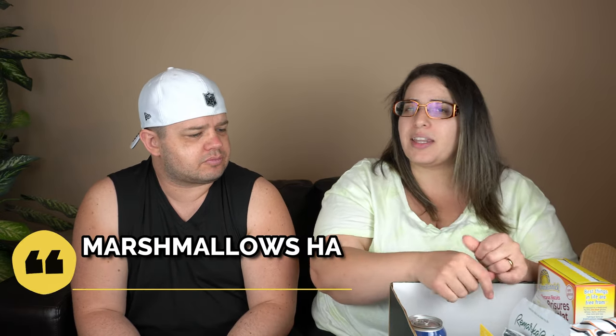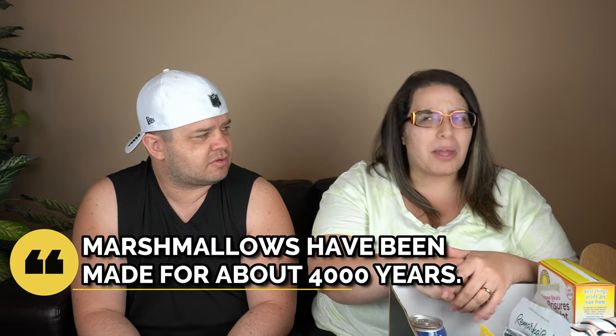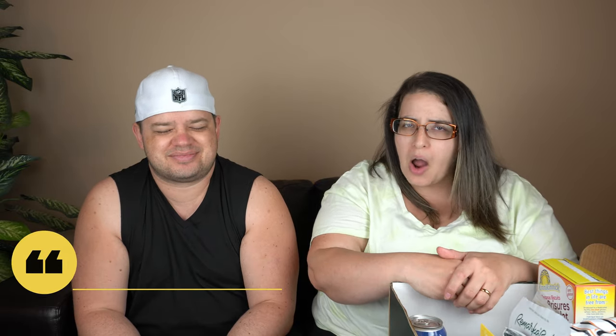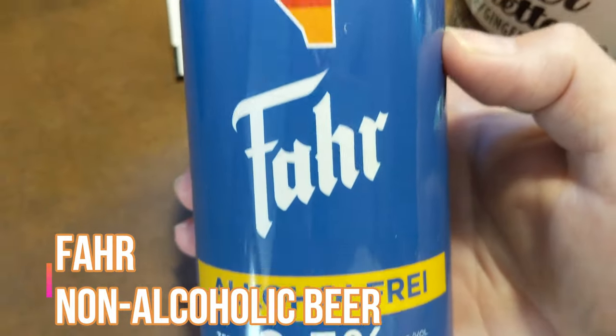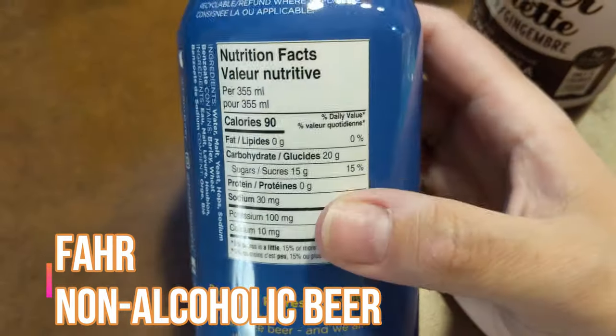I don't really think I love marshmallows until I have one and then I think, why don't I have marshmallows more? Our next drink is called Bar Bar - it's got 'Alberta' on it with the German flag as their logo. It's brewed in Turner Valley, it's non-alcoholic beer with 0.5 percent alcohol.